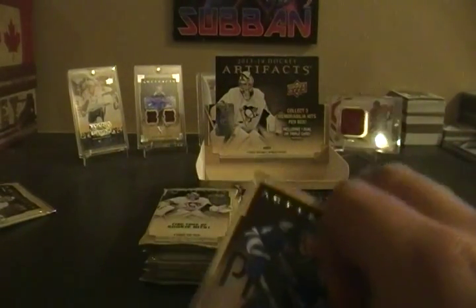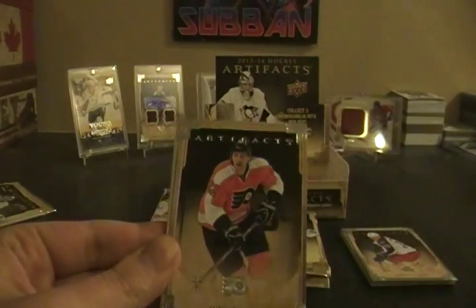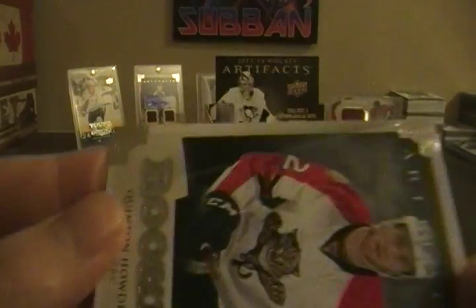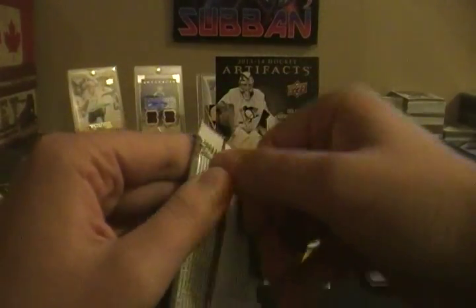Next pack: Alex Burrows, Zach Parise, Luke Schenn, and a Quinton Howden artifacts rookie numbered 413 out of 999 — so a base parallel.